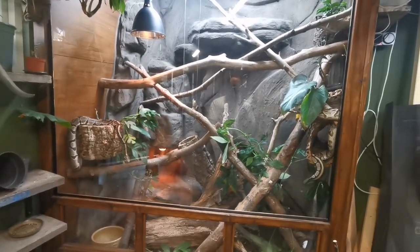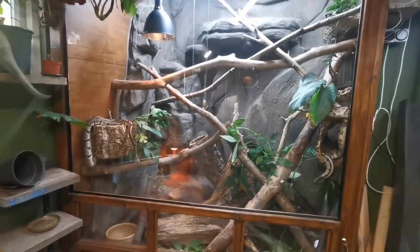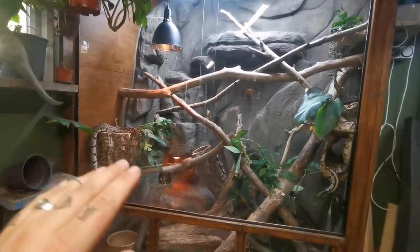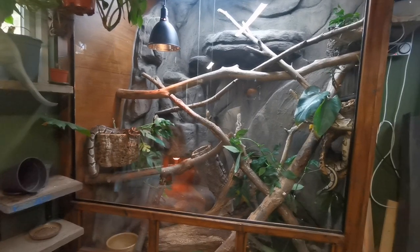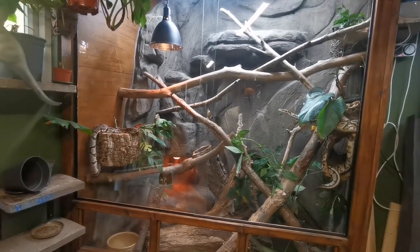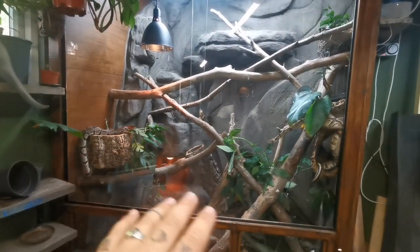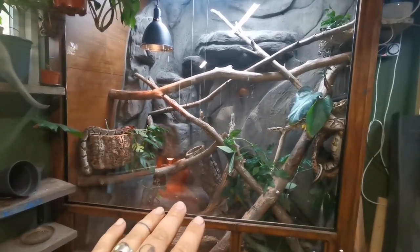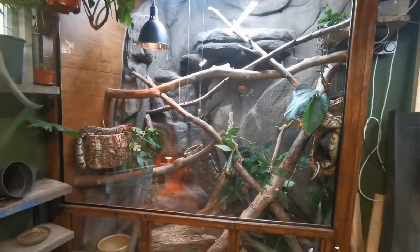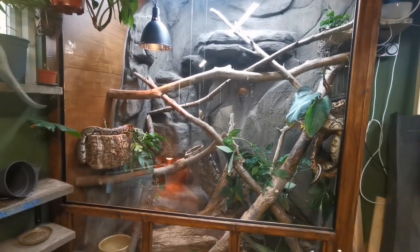I'm not telling you to put two snakes in a small vivarium or to do what I'm doing. This has all been a massive trial and error, and that's why I've actually left it 10 months before saying anything — because I really wanted some rock-solid evidence and a rock-solid amount of time to be able to say yes, these guys are absolutely fine in this vivarium together.